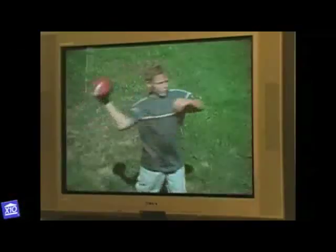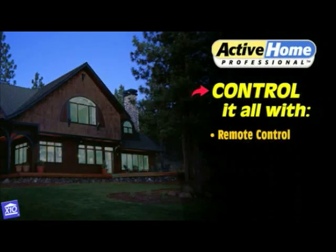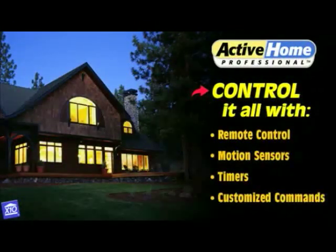Take control with the new ActiCole. In just minutes, you'll be controlling lights and appliances by remote control, motion sensors, timers, and customized commands.